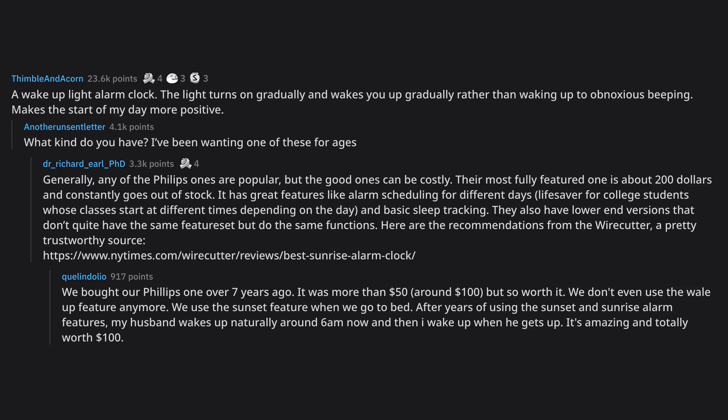We don't even use the wake-up feature anymore. We use the sunset feature when we go to bed. After years of using the sunset and sunrise alarm features, my husband wakes up naturally around 6am and then I wake up when he gets up. It's amazing and totally worth $100.